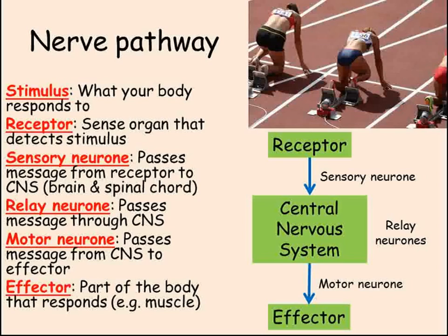In that pathway, there were three different types of nerve cell mentioned, which have a slightly different structure based on their specific function. Sensory neurons carry messages from receptors to the central nervous system. Relay neurons are found in the brain and spinal cord, whilst motor neurons carry messages from the central nervous system to effectors.